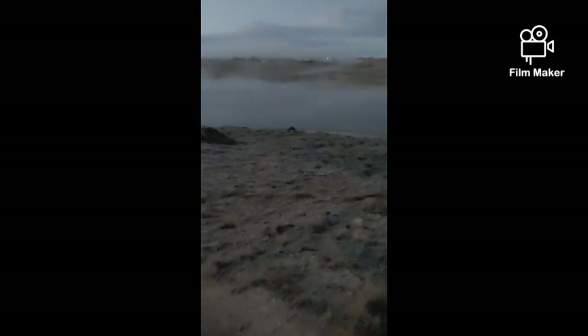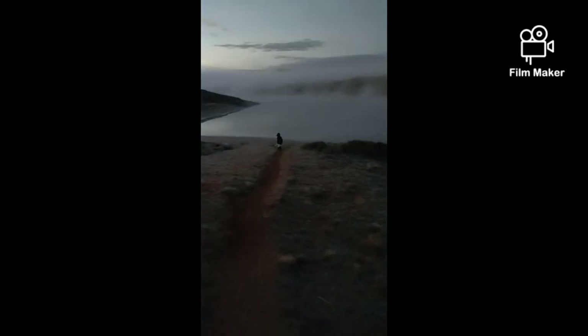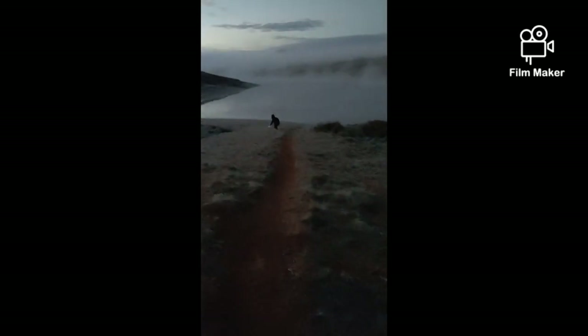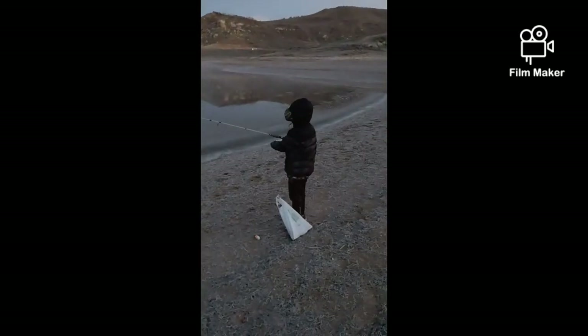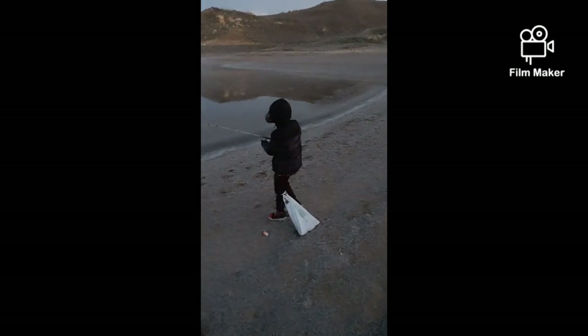We are here at our spot. Dawson's already on his way — here we are. And there's his first cast.